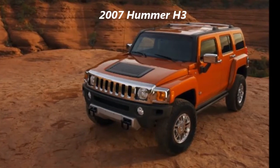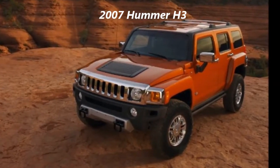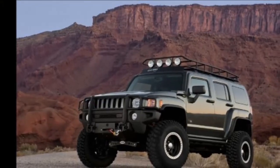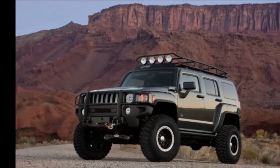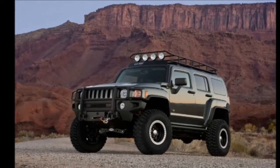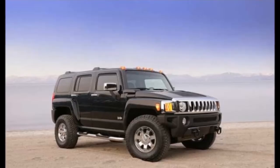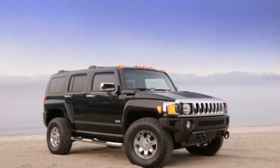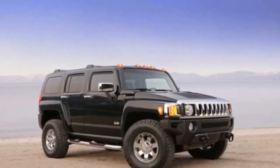2007 Hummer H3 Overview. The midsize H3's iconic Hummer style and unparalleled off-road capability have earned it a prominent position in the growing Hummer legacy, extending the brand's passionate following by making it accessible to a broader range of owners. The H3 packs trademark Hummer capability into a midsize package.